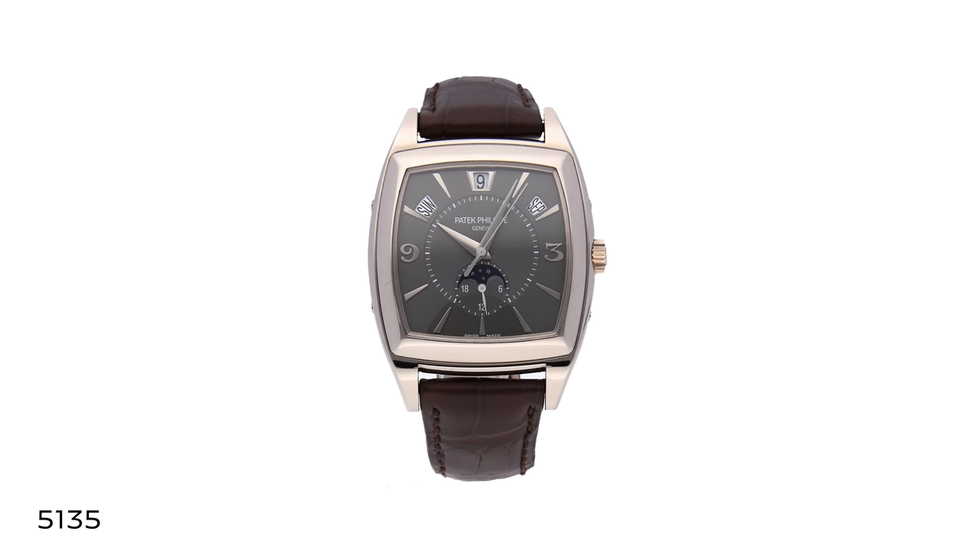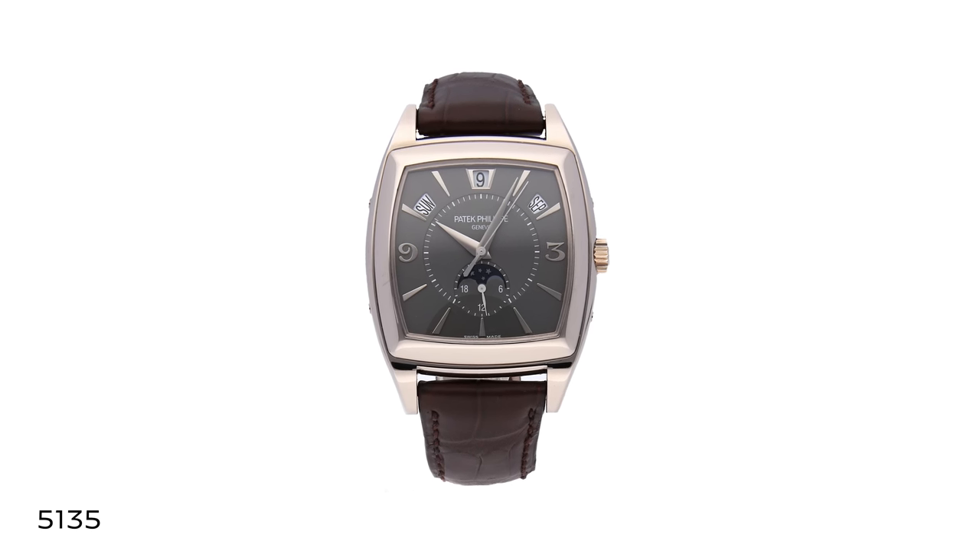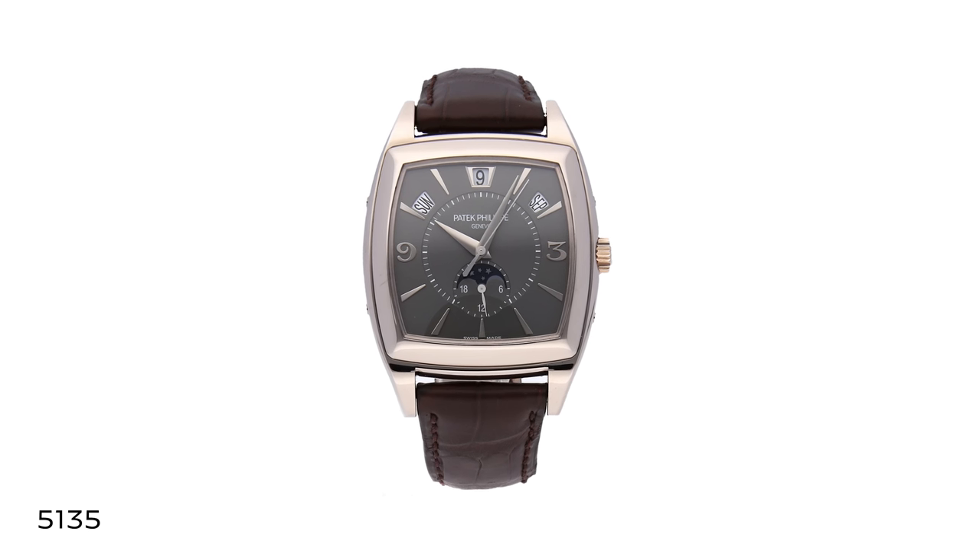The annual calendar has often been a vehicle for the expansion of the brand. Going back to 2004, the 5135 was an enormous tonneau aperture calendar that really helped advance the state of the art for the Gondolo series — big for the time in terms of size, showing Patek transitioning upward. It's become much more approachable for what I think is a younger, more contemporary collector, particularly with this year's launch of the 5326.